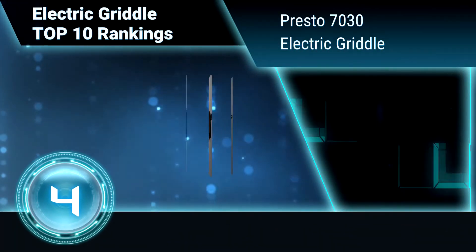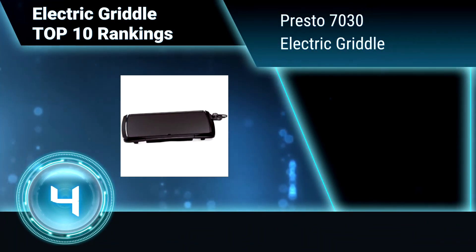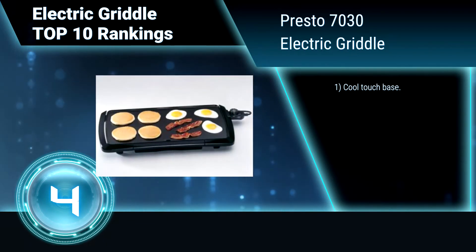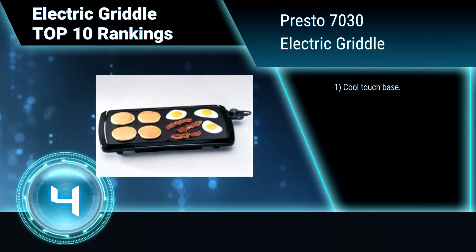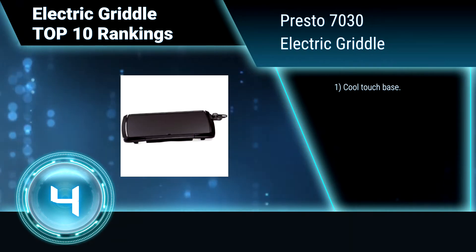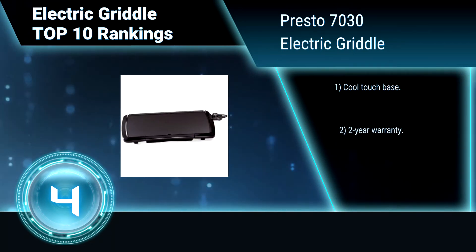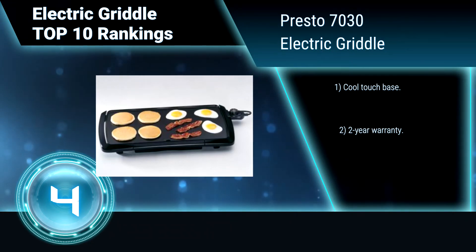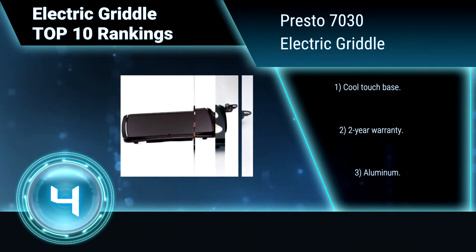Ranking number 4: Presto 7030 Electric Griddle. The Presto 7030 Electric Griddle features a non-stick surface for stick-free cooking and easy cleaning. It has a jumbo 10.5x20-inch cooking surface. Its Control Master heat control automatically maintains proper cooking temperature.